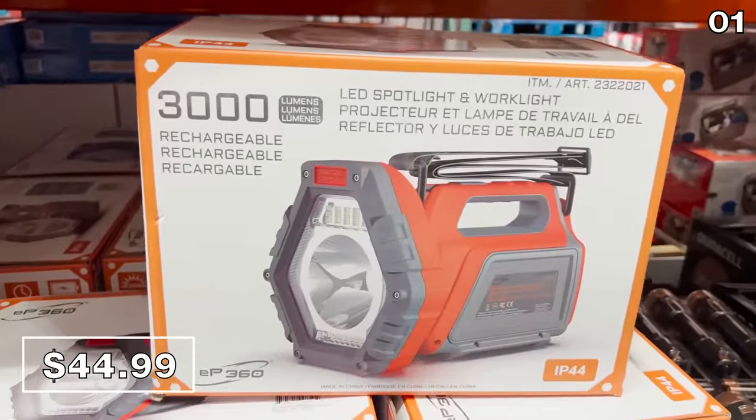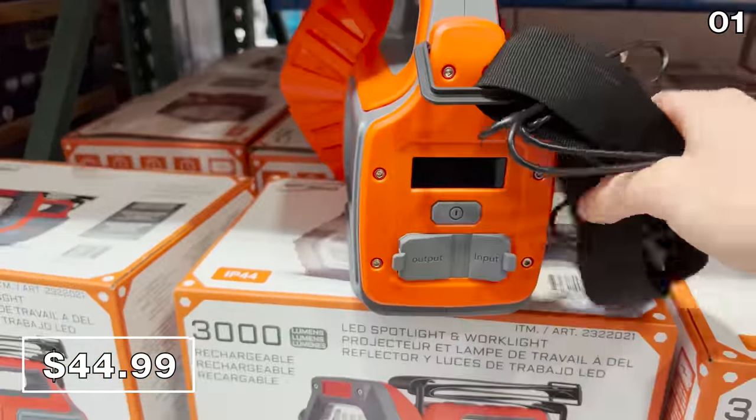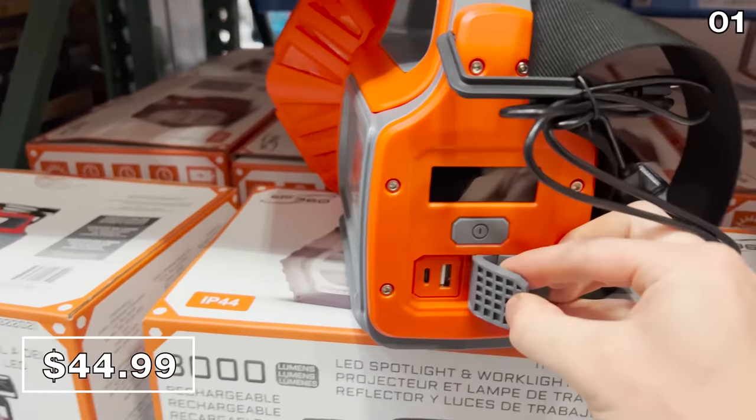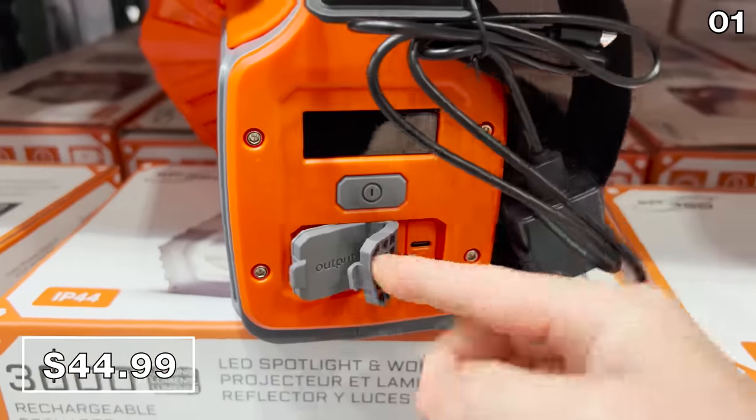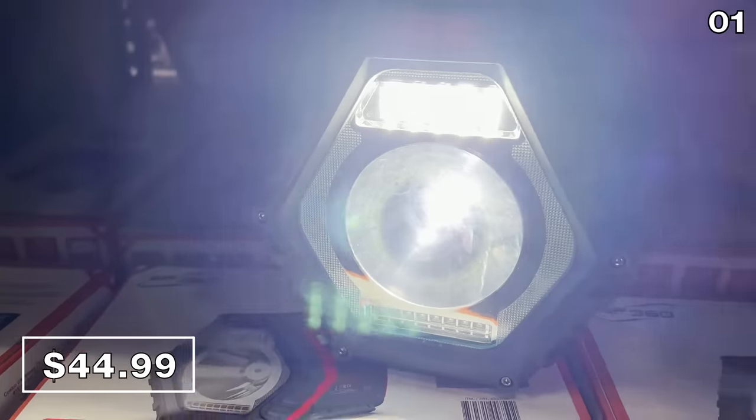In the first spot, it's a spotlight meets power bank meets work light meets personal savior. In the event of an emergency, this $45 gadget kind of looks like a big torch, but it would be great for emergency situations and even a great gift idea, as this is a rechargeable emergency light that could work in all sorts of situations.